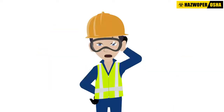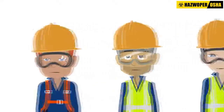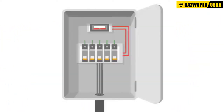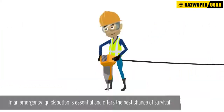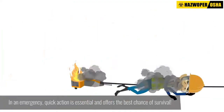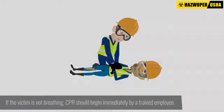If you are not trained in CPR, consider getting your training before you find yourself in an emergency situation. Every employee should know the location of electricity shutoffs, first aid supplies and a telephone so emergency services can be summoned quickly. Remember, in an emergency, quick action is essential and offers the best chance of survival.